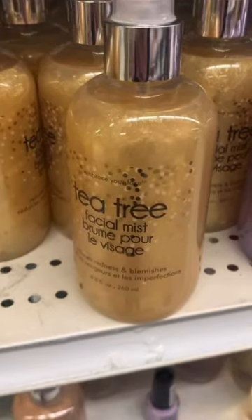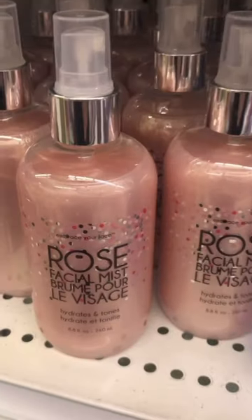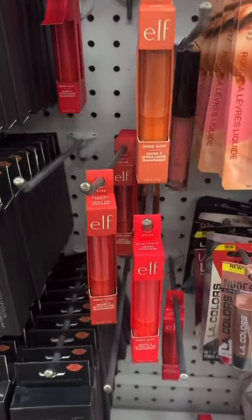Come check out what's new at Dollar Tree with me today. These facial mists are absolutely beautiful. They have shimmer all throughout them. We have rose, lavender, and tea tree.